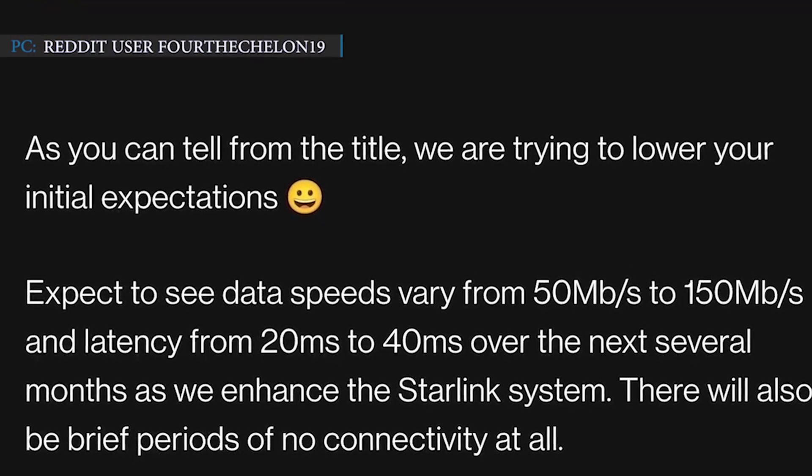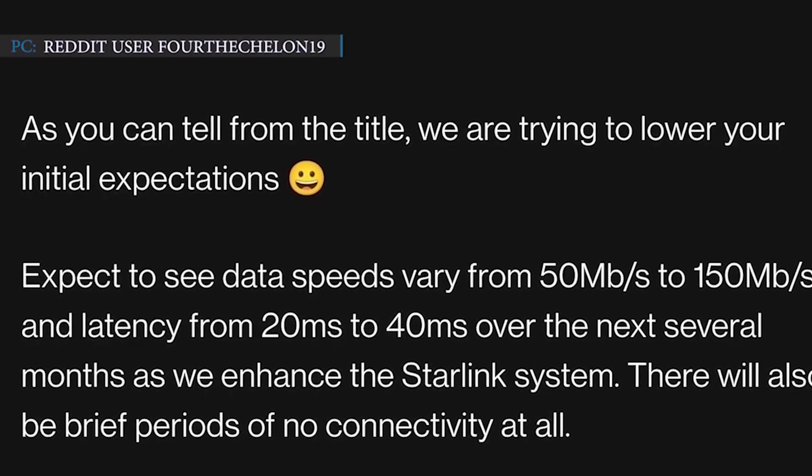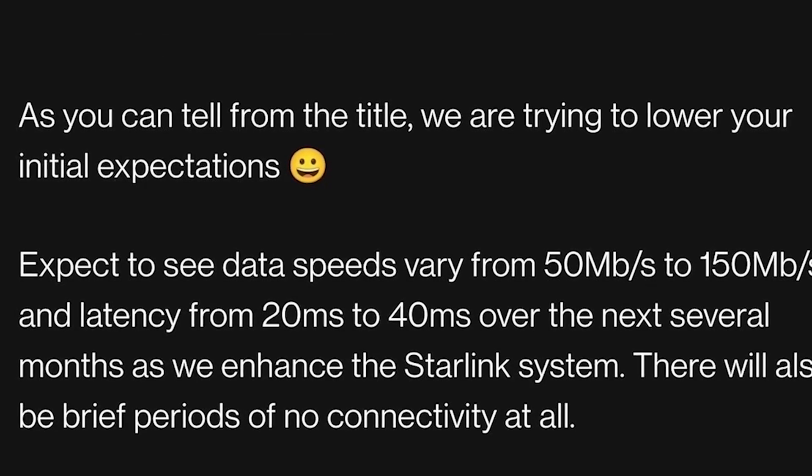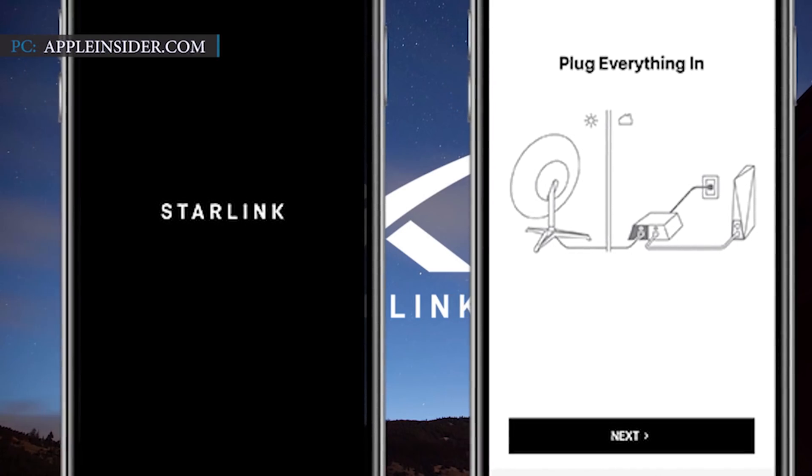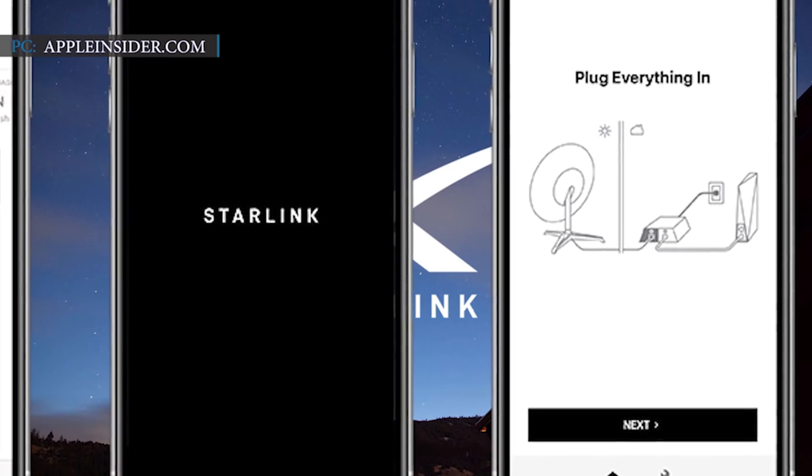The email reads: 'As you can tell from the title, we are trying to lower your expectations.' The email also gives information about the Starlink app launched on the App Store for both Android and iOS devices.